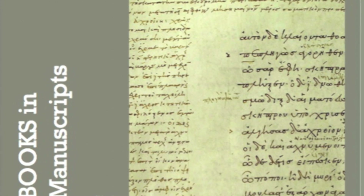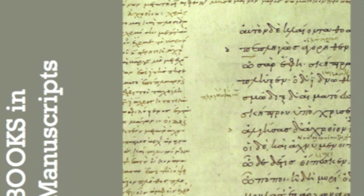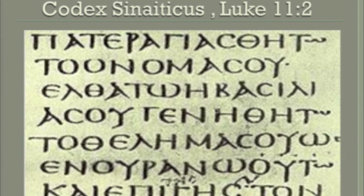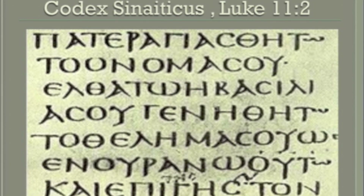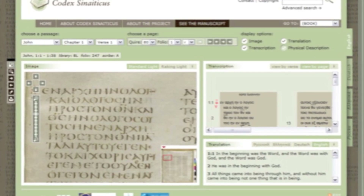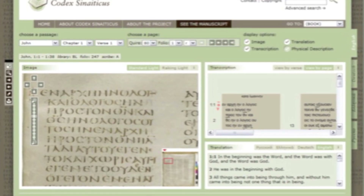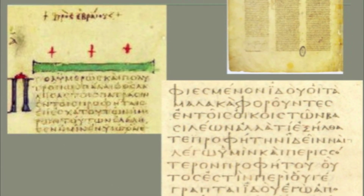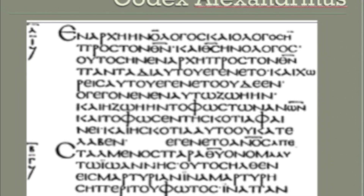This is written on papyrus. This is a book written on goatskin — this is the oldest Bible, called Codex Sinaiticus. You can even find it on the computer. This is the oldest Bible that we have in Rome. This is a Bible that the Greeks gave to the King of England.